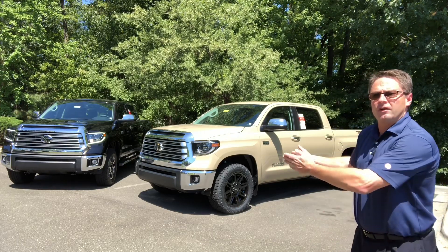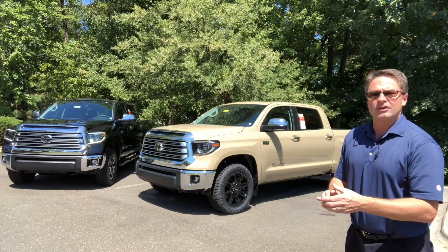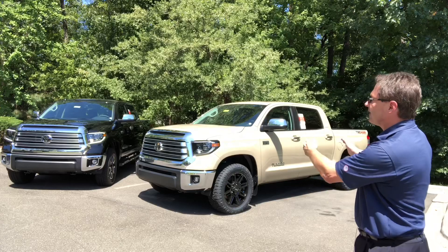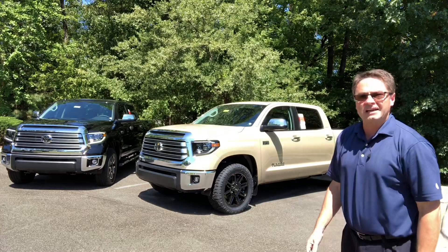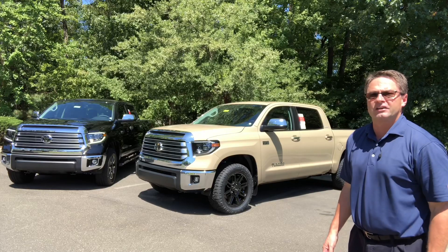Speaking of inventory, this is the very first 2020 Toyota Tundra that we've gotten in. I'm going to show you some changes on the Tundra Limited versus the 2019 Tundra Limited. There are a few of them. Some of them are really good. You're going to like them.